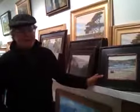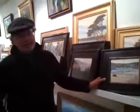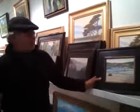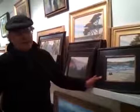My name's Mark Farina, and I paint in oils and watercolor. These are some of my oils. Most of the smaller pieces, like this one I have here, I do right on location.